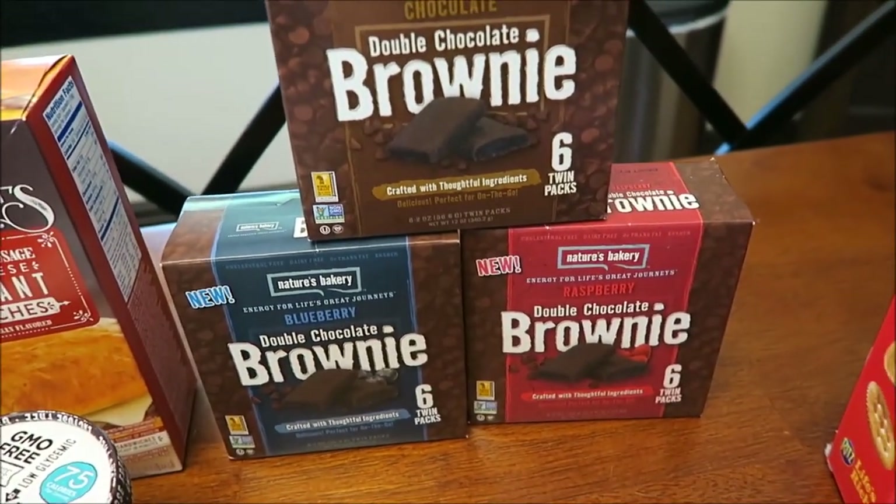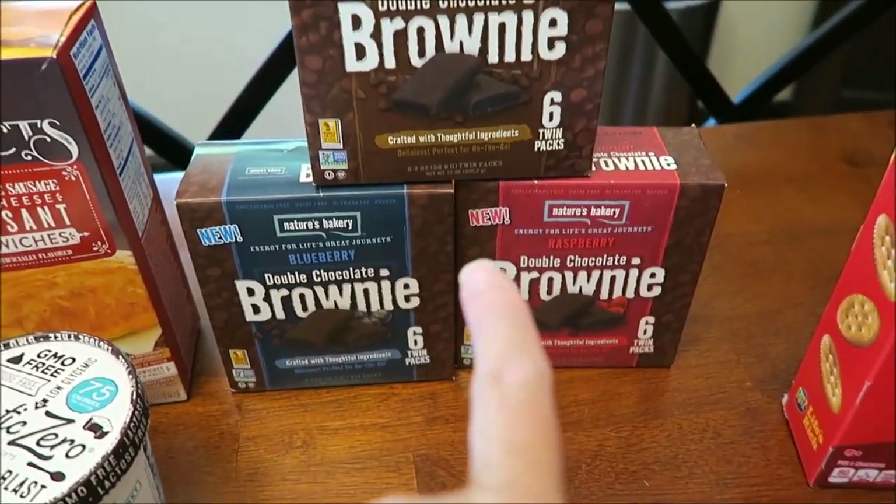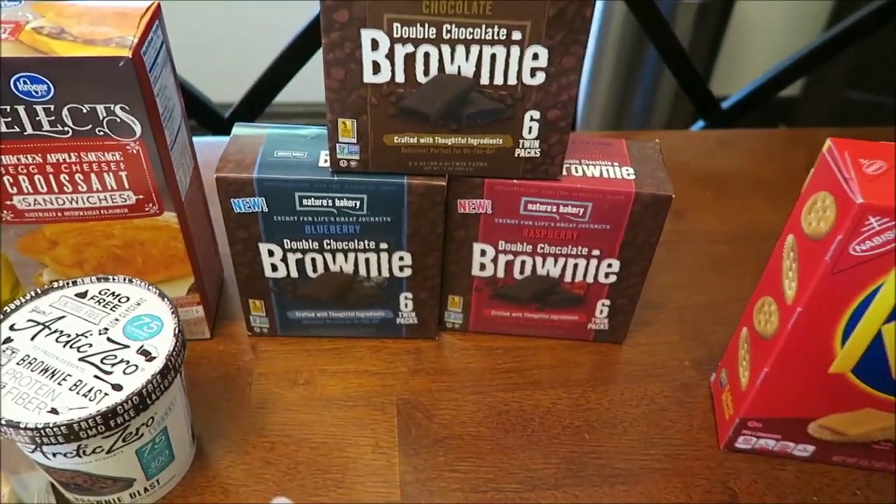Someone wanted me to try the Nature's Bakery Brownies. I found the chocolate, the blueberry, and the raspberry. The only kind they didn't have was mint, and I'll check Walmart and see if they have the mint.